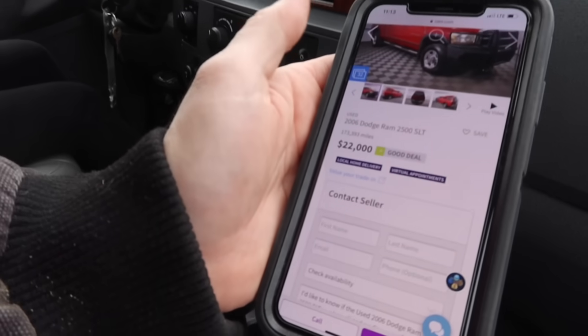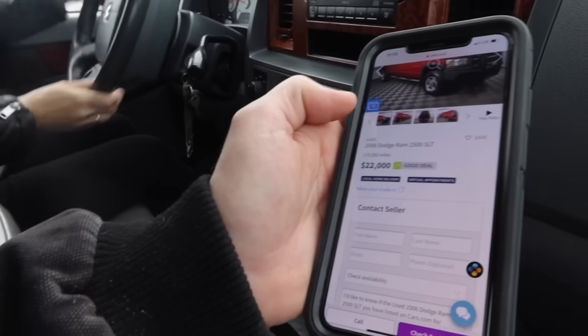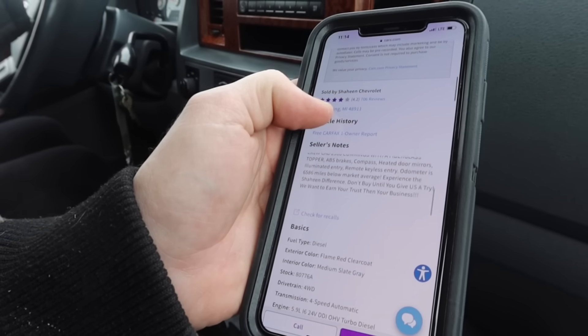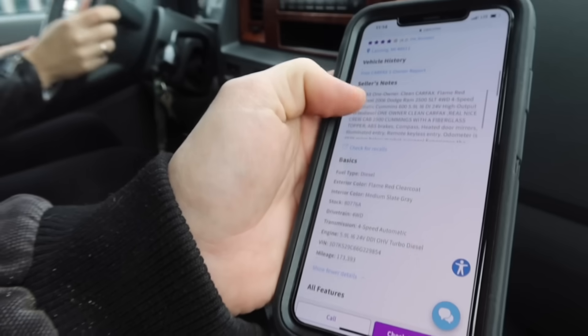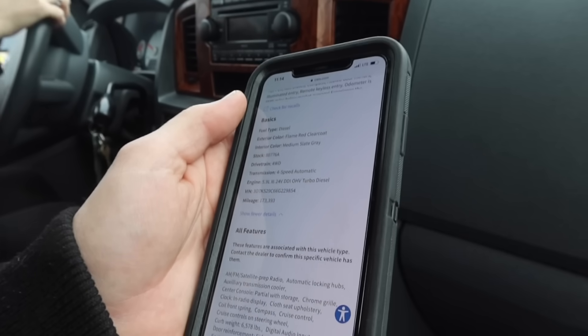Looking at $22,000 — it says it's a good deal on cars.com. It's a 2006 SLT 2500 Dodge Ram, and it's completely stock, it's clean, not a whole lot of options to this thing, but overall I think it's a good buy, I do. With 173,000 miles, I'm not terrified.